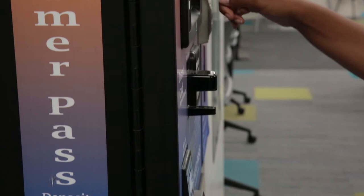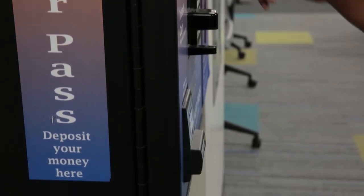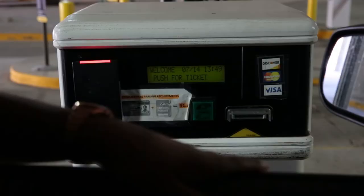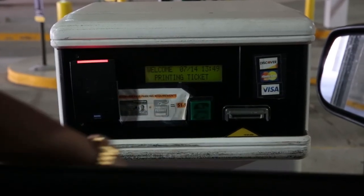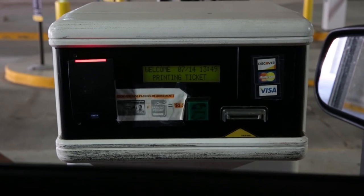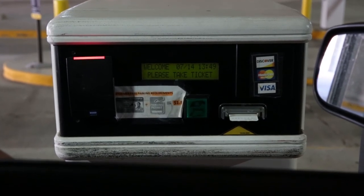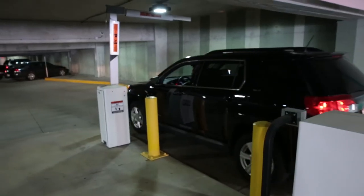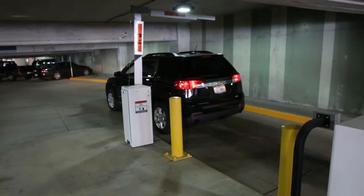Also make sure you have added money to your Stormer Pass. Next, as you enter the parking structure, push the button to get a ticket. After you take the ticket, the gate will open so you may enter the parking structure.